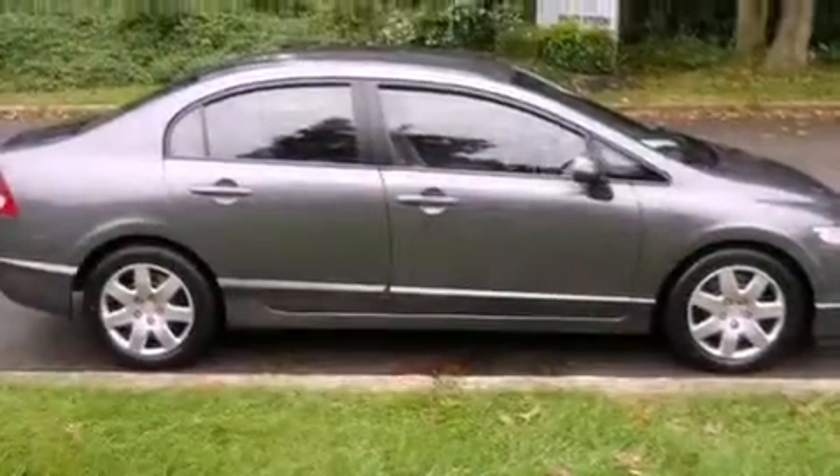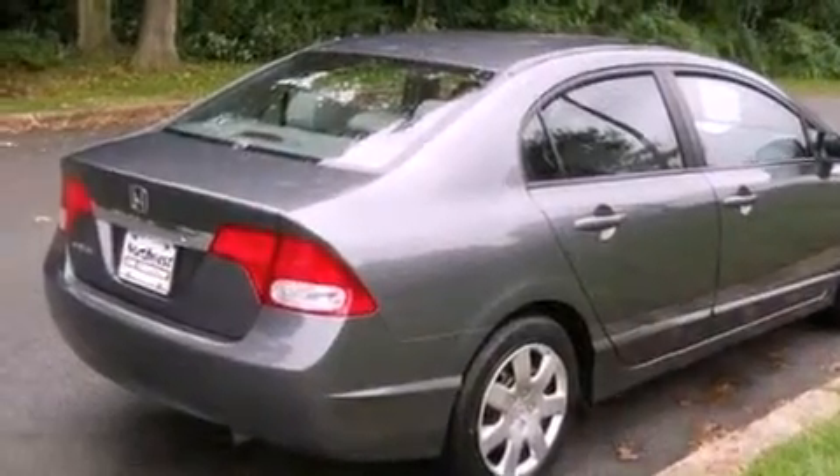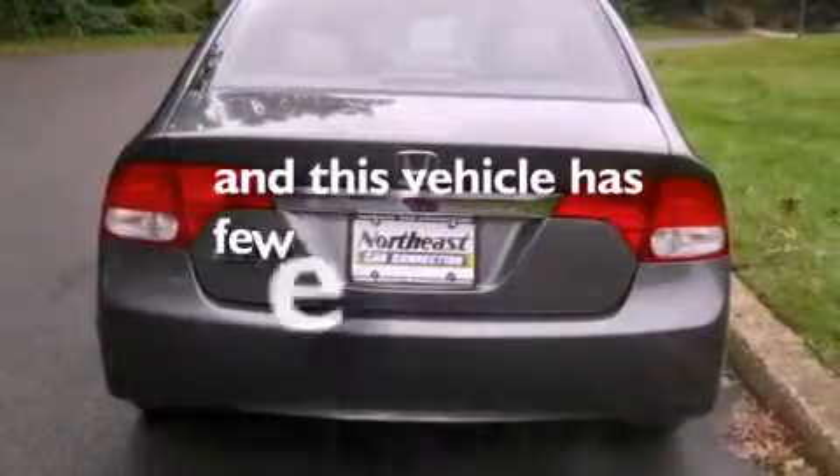All of the following features are included: a multi-link rear suspension, air conditioning, an electronic throttle, front and rear floor mats, side curtain airbags, and this vehicle has less than 41,000 miles.